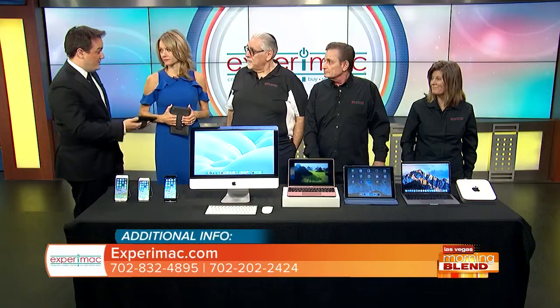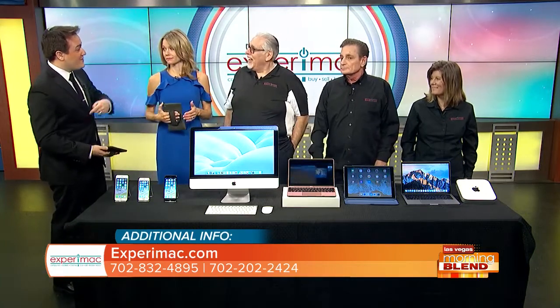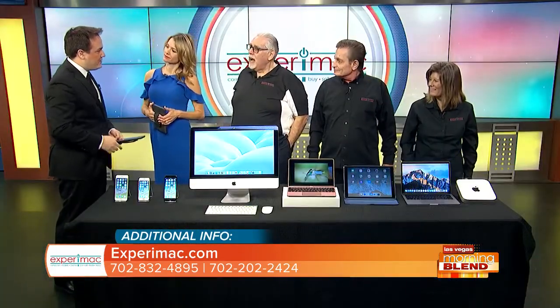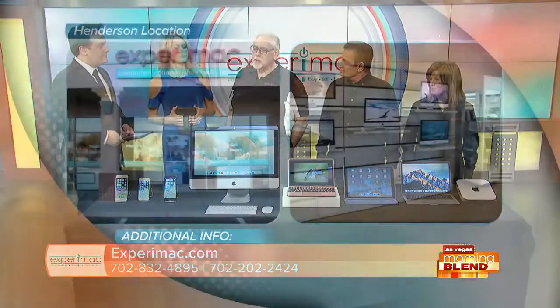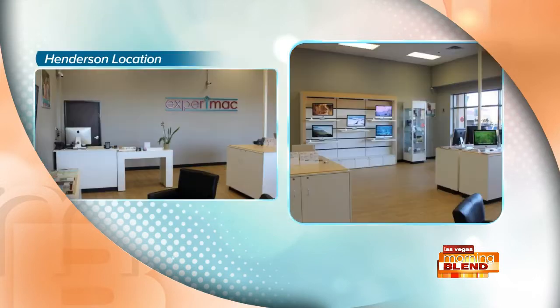Interesting — which is why you have the pre-owned Mac. Exactly. Try selling a five-year-old PC — you can't do it for much of anything. You're based out of Henderson. Correct. Where is that location? It's at the northwest corner of Eastern and Horizon Ridge. For people that know where Trader Joe's is, we're in that same parking lot.